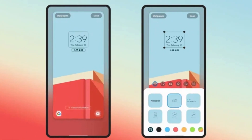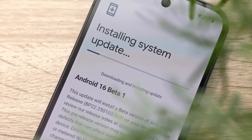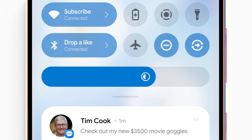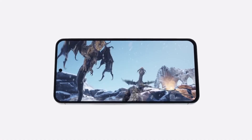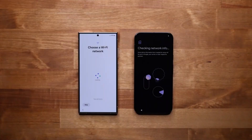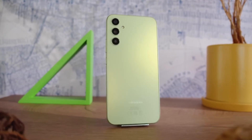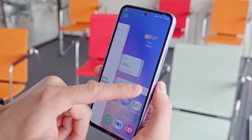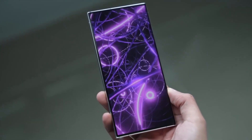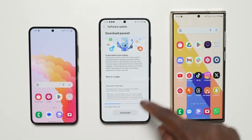This update is more than just a new version of Android — it marks the first big upgrade for the Galaxy S24 series since its release. Samsung's commitment to long-term support adds value here, as the company has promised up to seven years of software updates for the Galaxy S24 lineup. That means your device could keep getting new Android versions all the way to Android 21, along with ongoing security patches. That's a long runway, especially in the Android world where many devices stop receiving updates after just a few years. Even if your device hasn't received the update just yet, it likely will soon as Samsung continues its phased rollout.